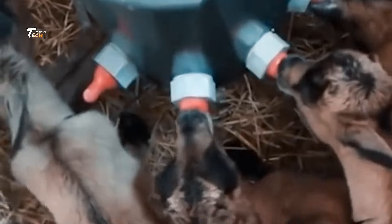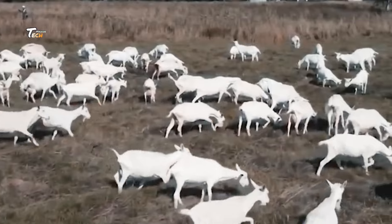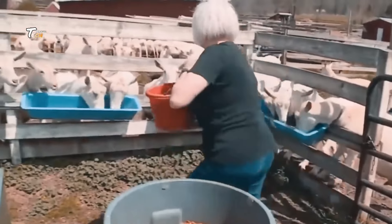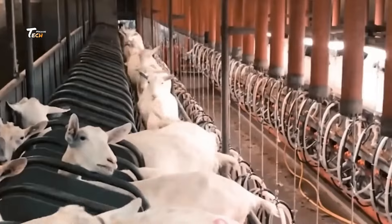Now comes the part where the carcass is divided into different cuts. Skilled butchers work efficiently to separate the meat into sections such as leg, shoulder, and ribs. The meat is trimmed, ensuring there is minimal waste.